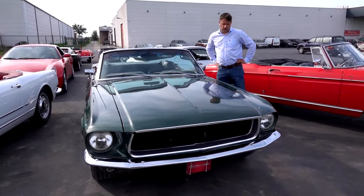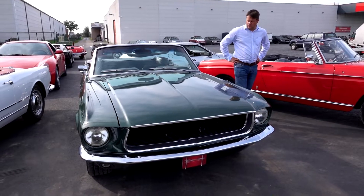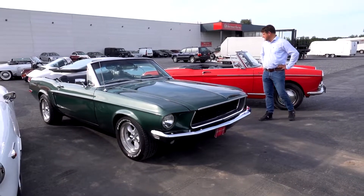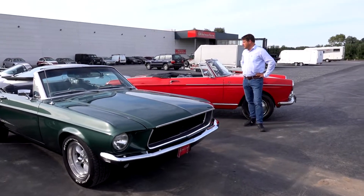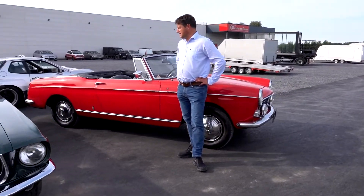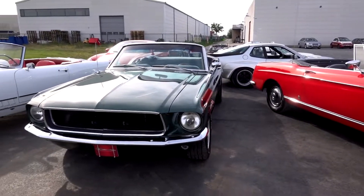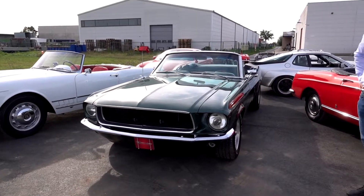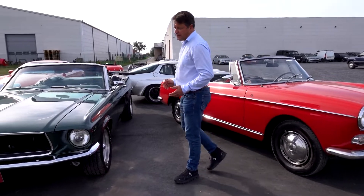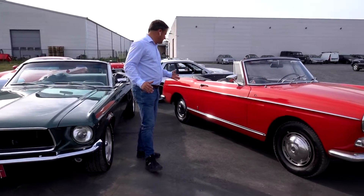The next one is a Ford Mustang — this is a Bullitt clone. As you know, Steve McQueen drove a fastback car in Bullitt. This is the same car with very high spec in the same green, but in cabriolet form — a very powerful muscle car, five-seater cabriolet.